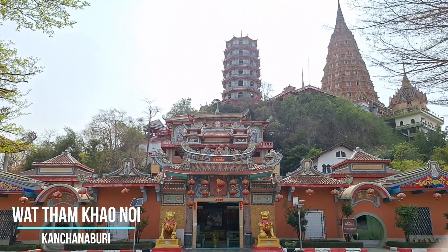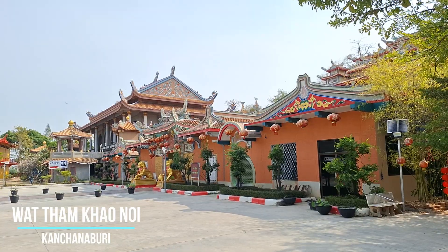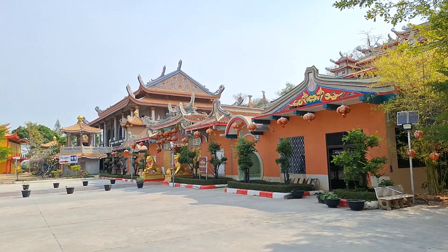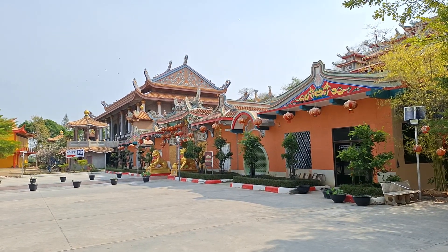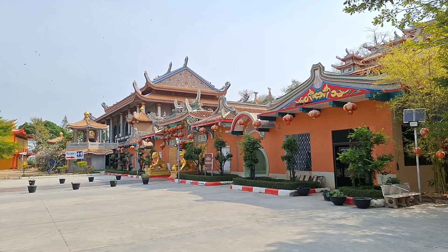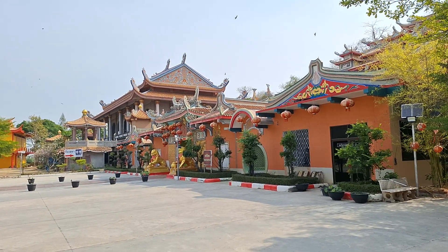Right next door to where we were, we have this Chinese style temple — I think it's actually a Vietnamese temple. It doesn't look like it's really open; there's nobody here. I'll see if I can look around.